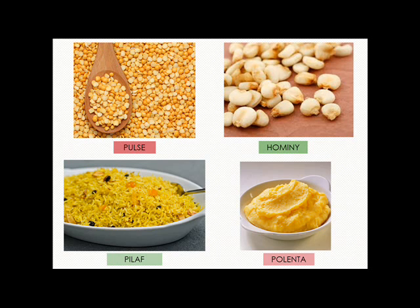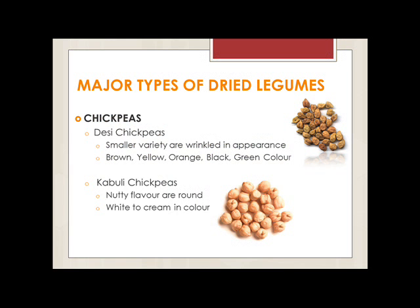The last term is polenta. Polenta is commonly used especially in Italian cuisine as a main or side dish, sometimes containing cheese. Now I would like to talk about the major types of dry legumes.